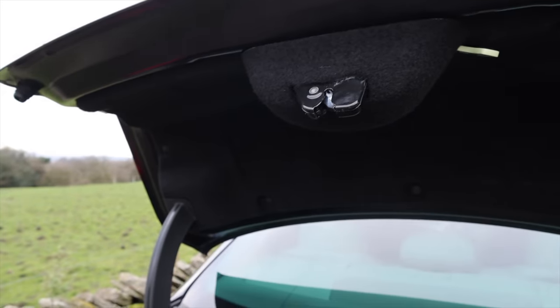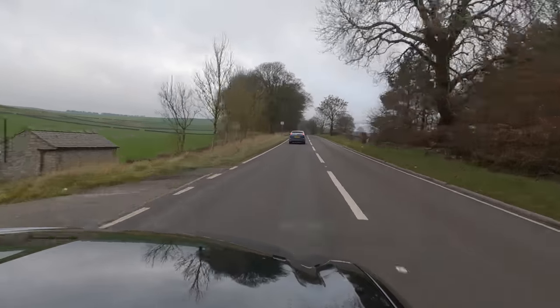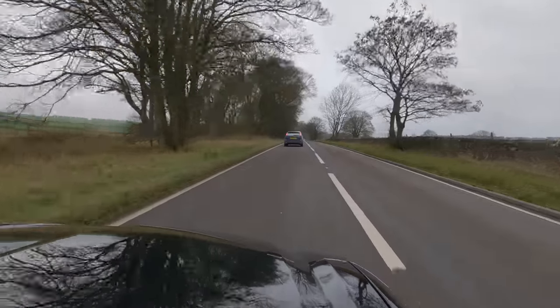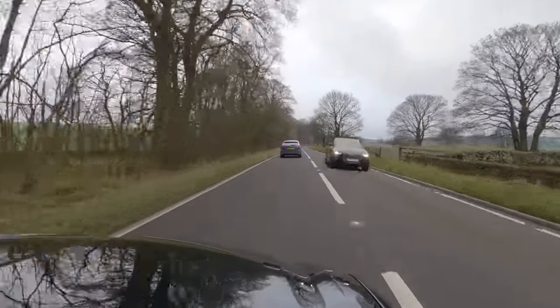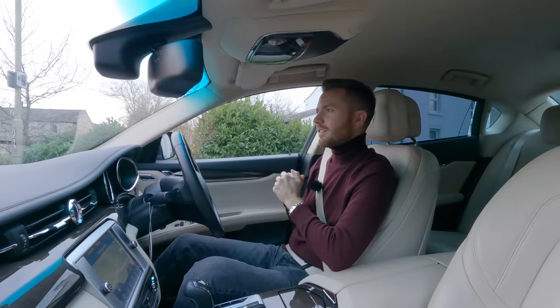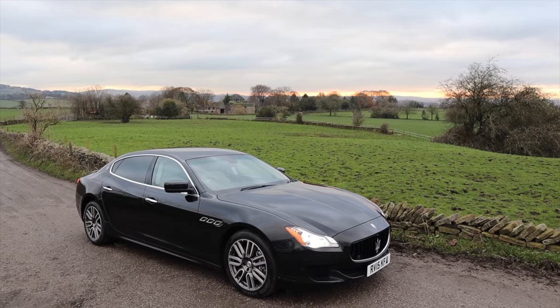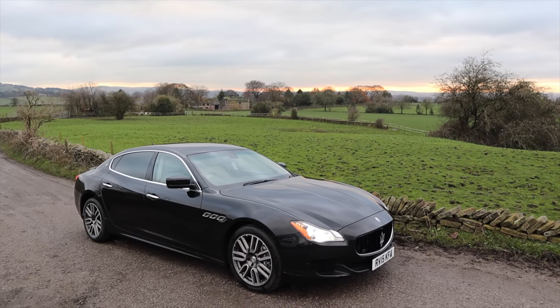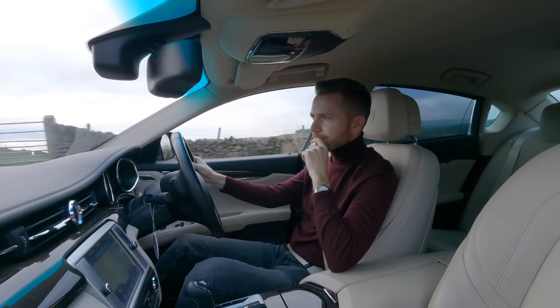A few weeks ago I was looking at buying a diesel car. I was looking at BMW 5 Series and 6 Series and Mercedes CLSs, and I hadn't considered one of these. But now I've driven this, I genuinely would. Its looks and its rarity would seriously tempt me.